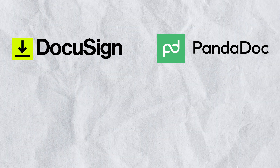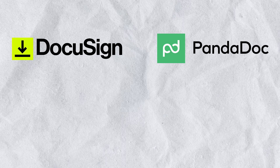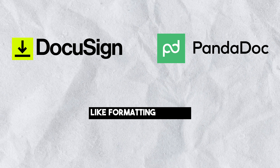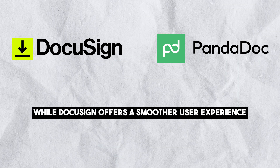Ease of use. Both PandaDoc and DocuSign are relatively user-friendly, speeding up document workflows. Some users have found certain aspects of PandaDoc, like formatting options, less intuitive, while DocuSign offers a smoother user experience.